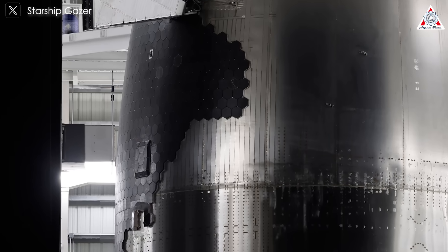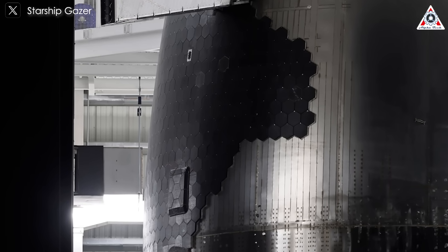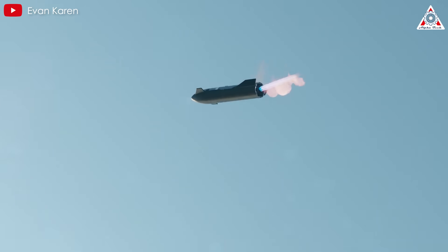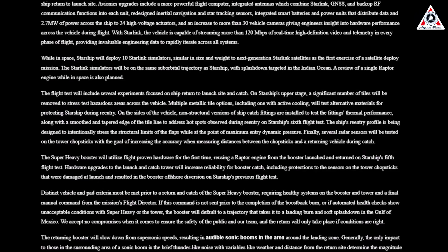Recently, a notable detail was observed on Starship 33: a new set of catch fittings. While many expect SpaceX to attempt catching both stages of Starship, this will not happen during Flight 7. In their latest update, SpaceX clarified...